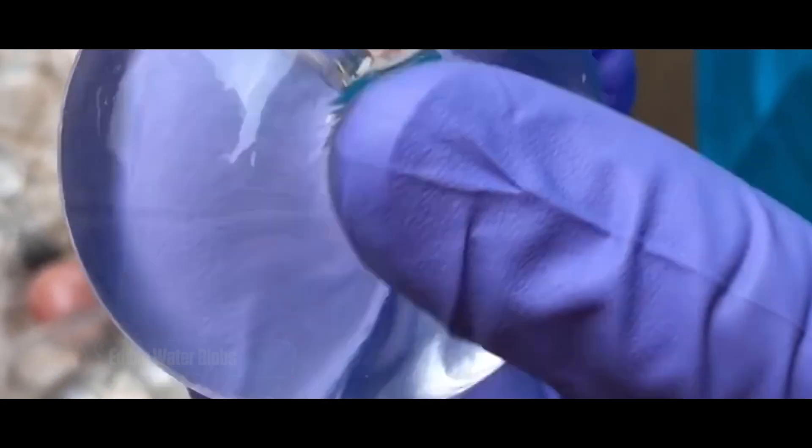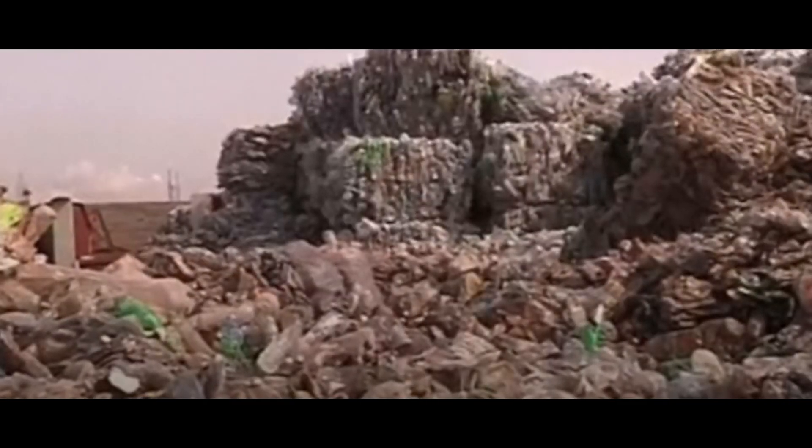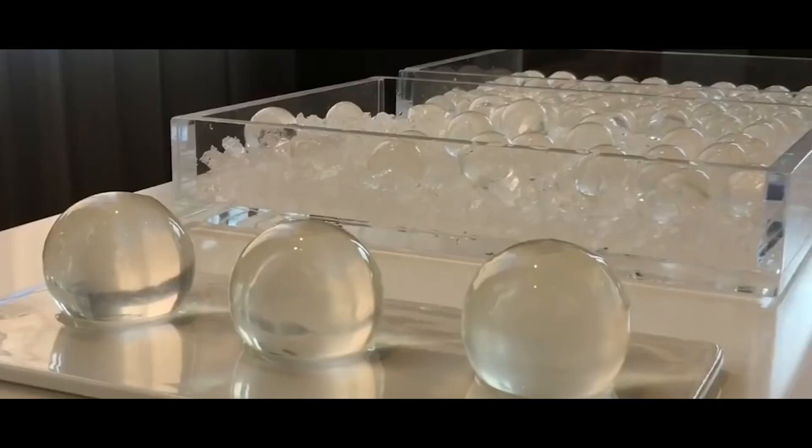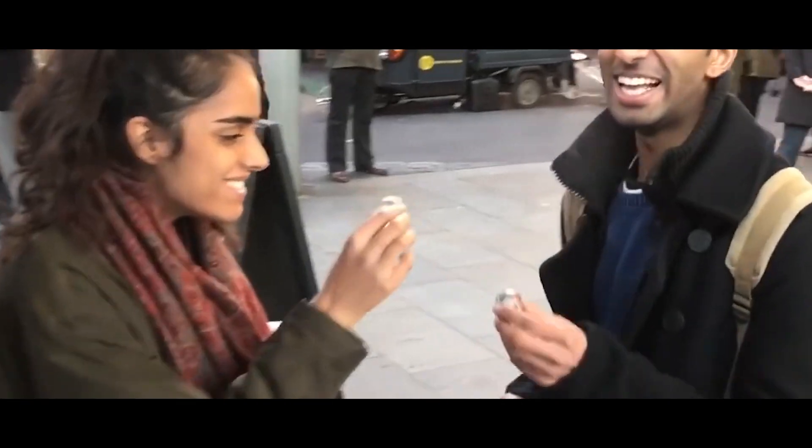Edible water blobs made from brown algae and calcium chloride offer a biodegradable and edible alternative to single-use plastic water bottles. While currently used for water, the technology could extend to other liquids, presenting a solution to plastic pollution in the form of affordable and eco-friendly packaging.